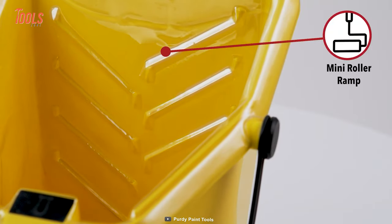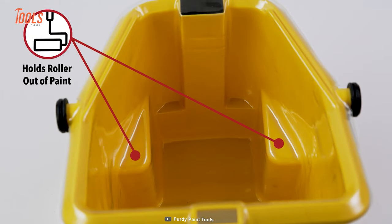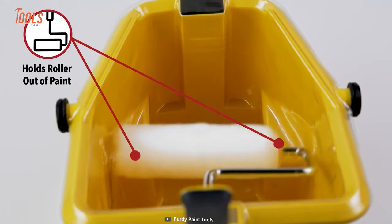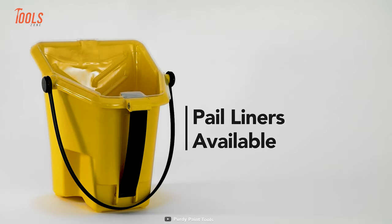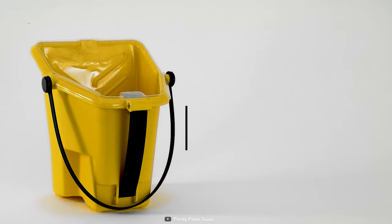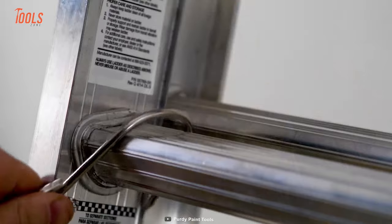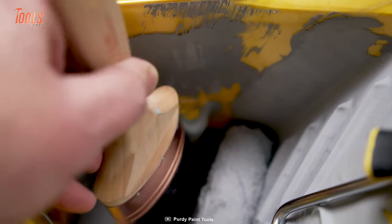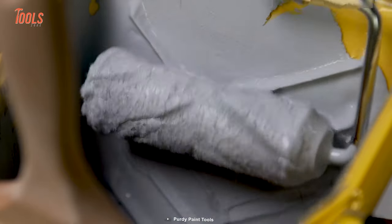It features a 4.5-inch roller ramp and rest, making it easily accessible to tackle corners and tight spots. Plus, this cut bucket comes with perfect Purdy Fit liners for even quicker cleaning after the job. Meanwhile, the integrated ladder hook bale lets you climb safely to the hard-to-reach spaces with the needed paint alongside.